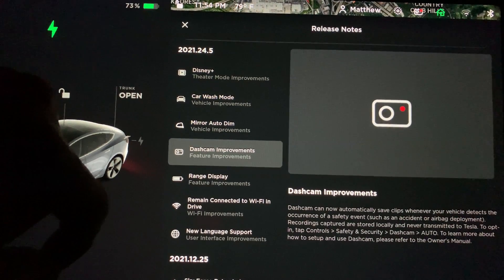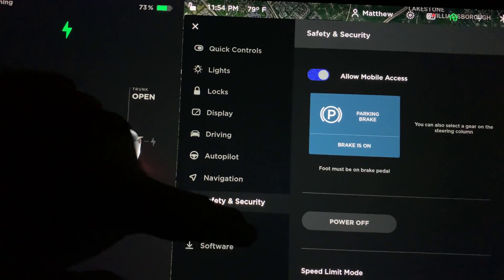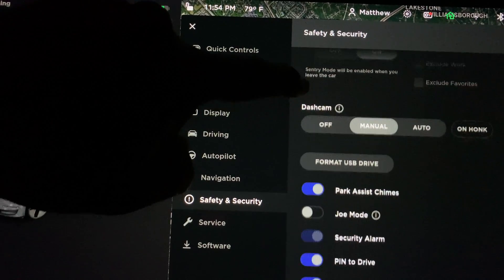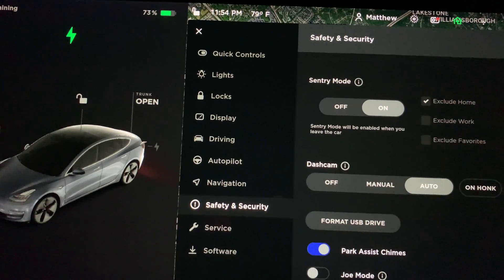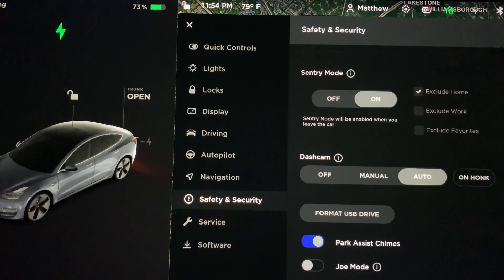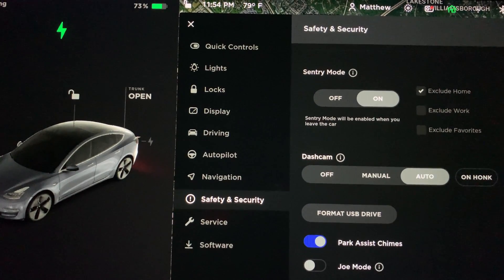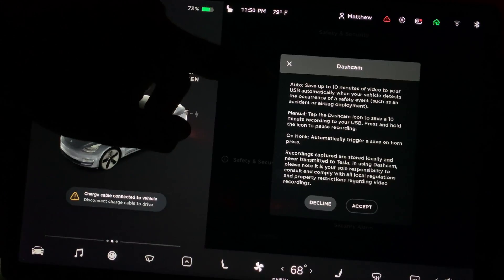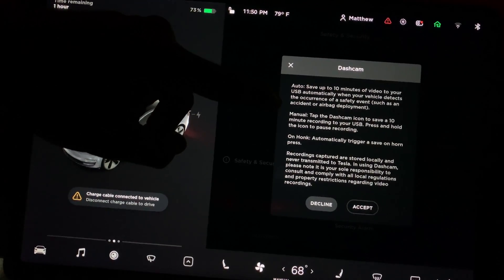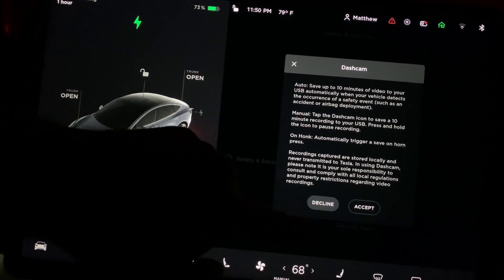For dash cam, go to the safety and security menu and scroll down until you see the dash cam item. In addition to off and manual, there is now an automatic function. If the car determines that an event has occurred while driving, it will automatically save the dash cam video to the attached storage device — be that a flash drive, micro SD card, or SSD.